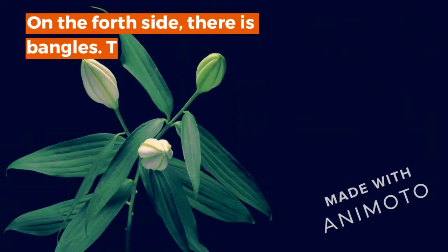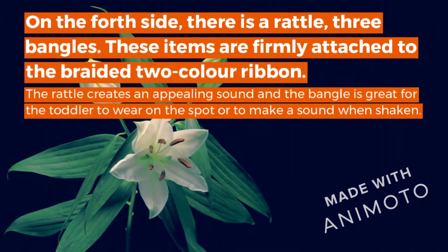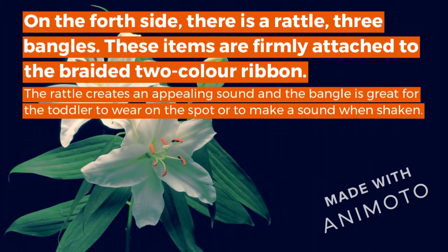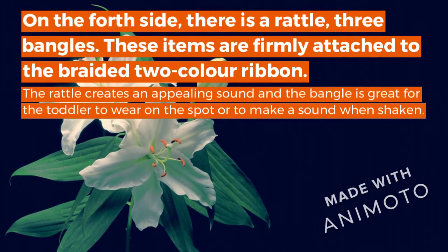Fourth Side. On the fourth side, there is a rattle of three bangles. These items are firmly attached to a two-core ribbon. The rattles create an appealing sound and the bangles are designed for toddlers to wear and shake to make a sound.